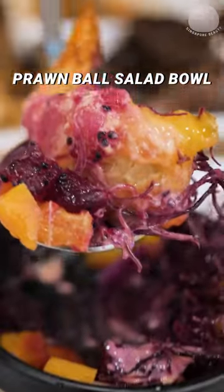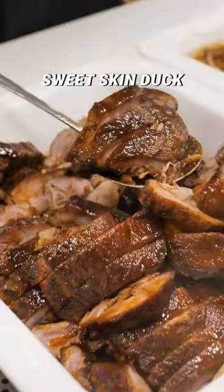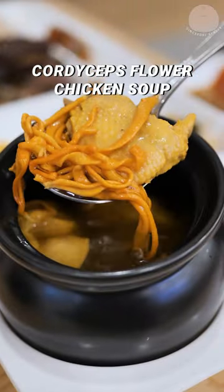Get the prawn bowl, salad bowl, Chongqing Spicy Chicken, Sour Cabbage Fish, Toothpick Beef and Sweet Skin Duck. Also try the Lotus Root Pork Rib Soup and Cordyceps Flour Chicken Soup.